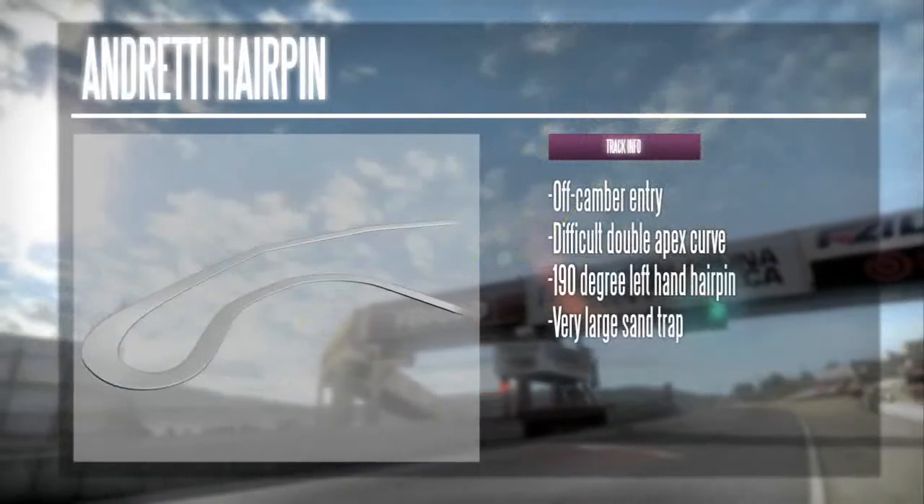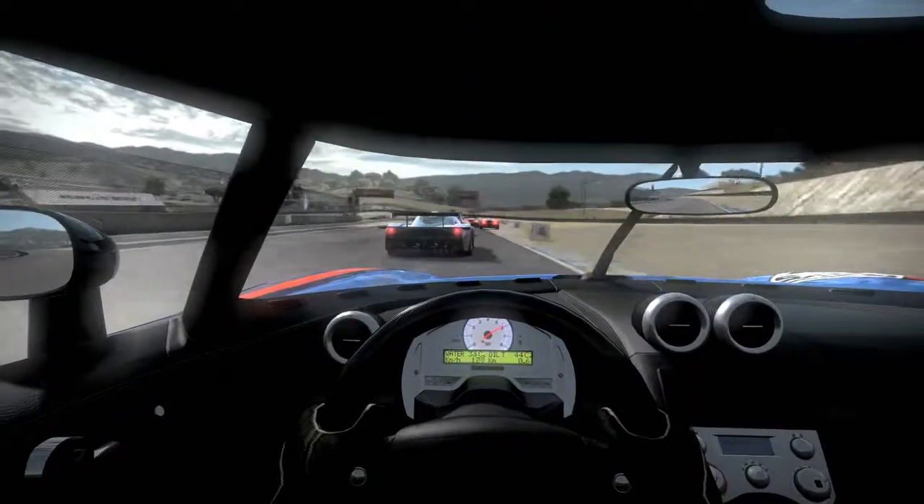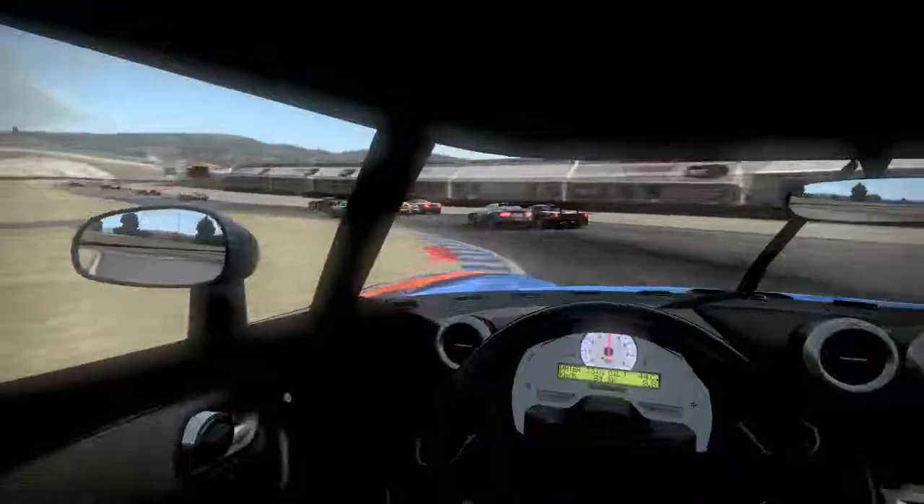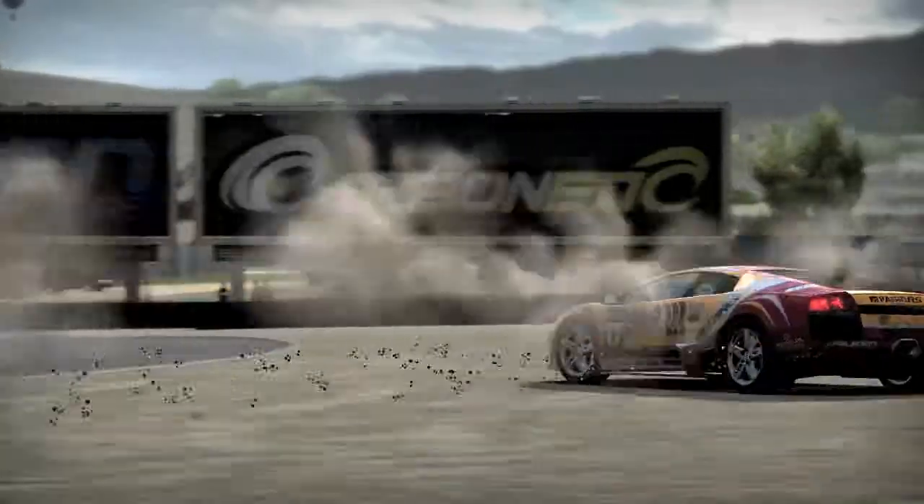Right from the get-go, you'll face a challenging turn. The Andretti hairpin is a little sharper than the standard 180 degrees. Start braking early and approach from the far right. Swing your left side tires on the rumble strip through the apex before drifting back to the right on your exit. Overshoot this hairpin, and you'll be in the dirt.